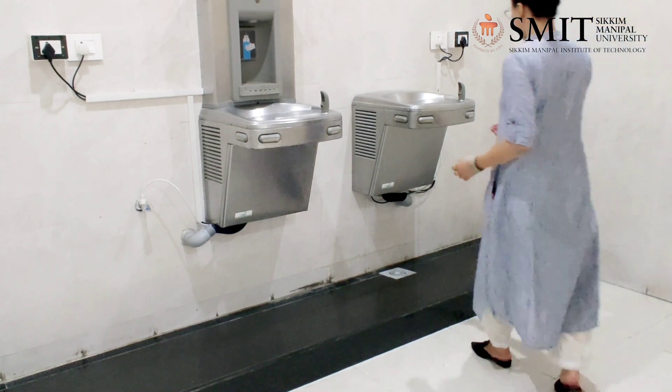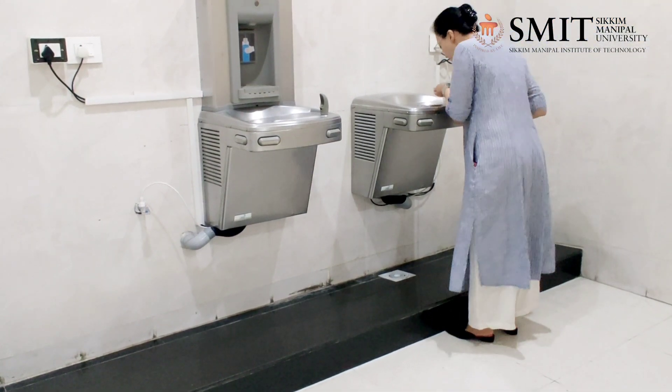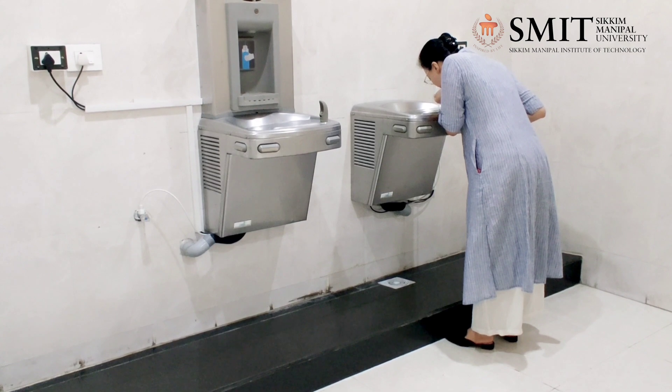Feeling thirsty? We have a space where hygienic and clean drinking water is available.